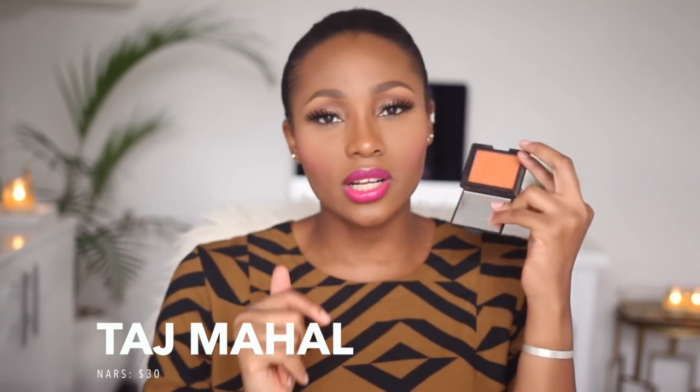The last blush is by NARS in the shade Taj Mahal. It's a gorgeous orange blush with lots of shimmer, so I tend to skip a highlighter when wearing it. I lusted after this blush for so long before I got my hands on it. It's the most expensive product I've shown you, but it is absolutely worth it. It looks amazing on darker skin tones, especially paired with a red lipstick.